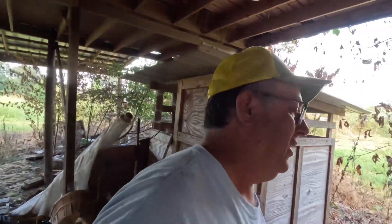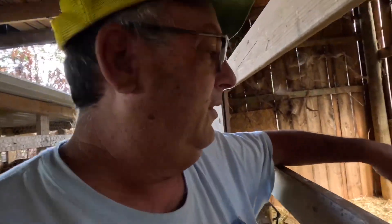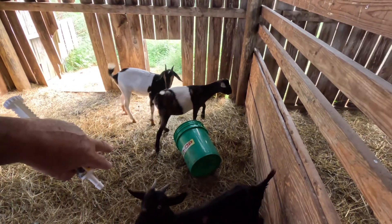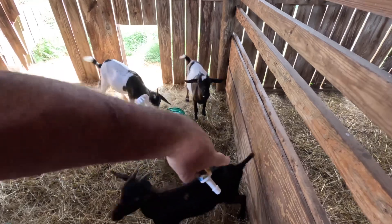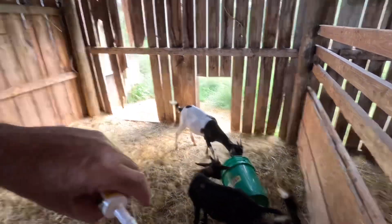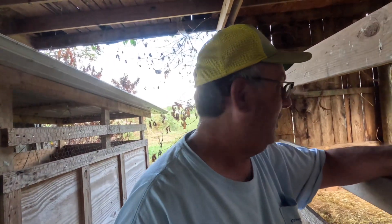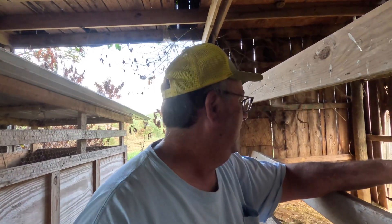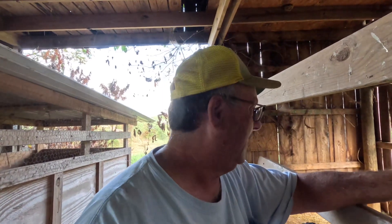I'm gonna get in there and see if I can get some of this B12 in her. I thought about isolating her — I woke up this morning thinking I'd move her to a different pen by herself so I could doctor her. But she seems to be doing a whole lot better. One way I can tell with goats is their tail. These two right here have their tails straight up, and Pepper's tail is up more today than it has been — pretty much straight out. That's better because it's been down the last few days.